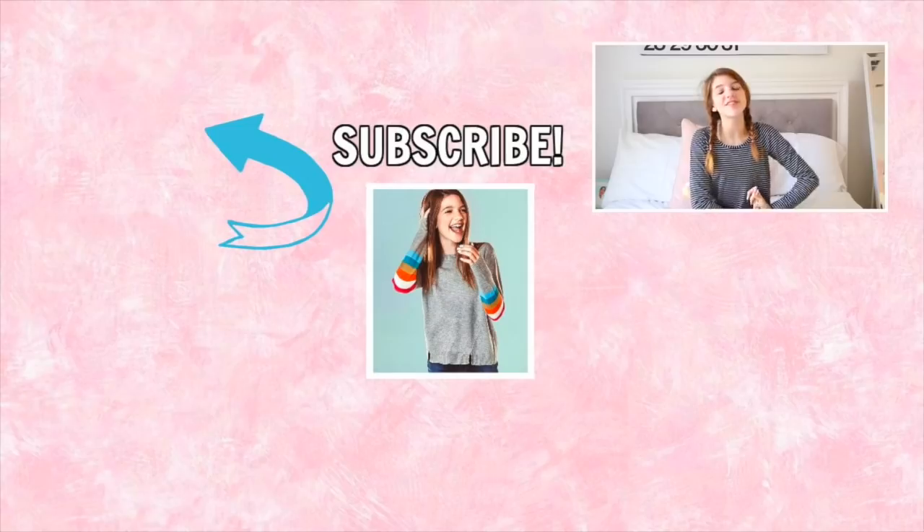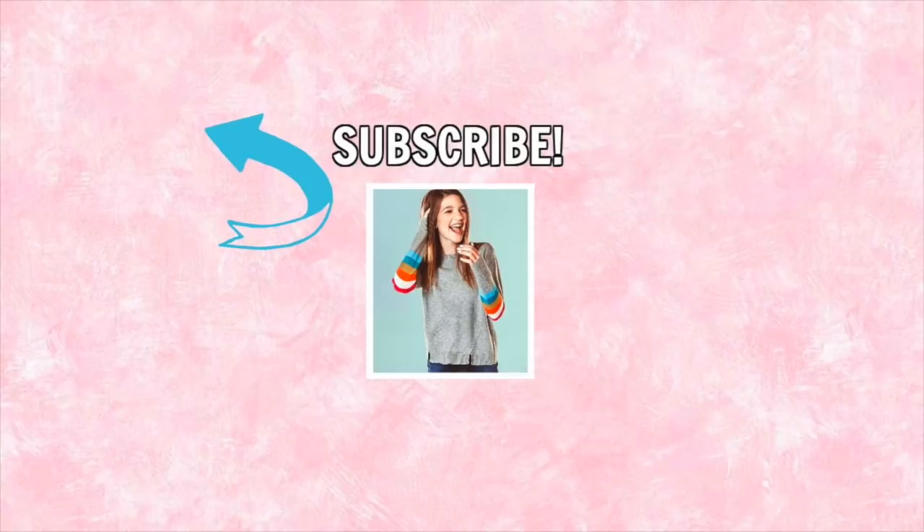Thank you guys so, so, so much for watching. I hope you liked this video and I'll see you guys in my next video. Bye!